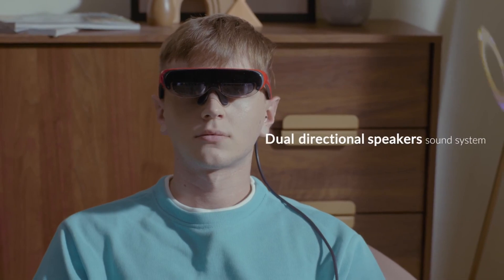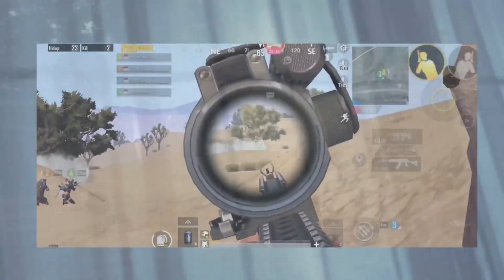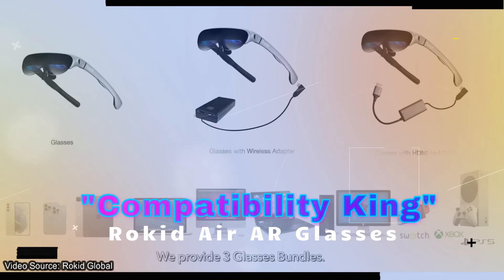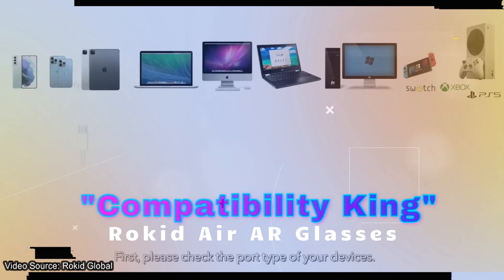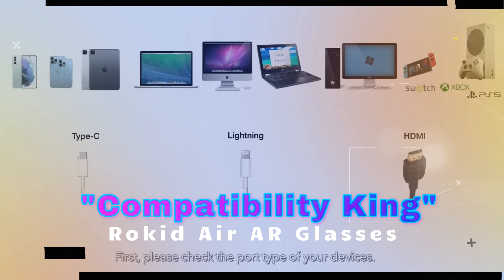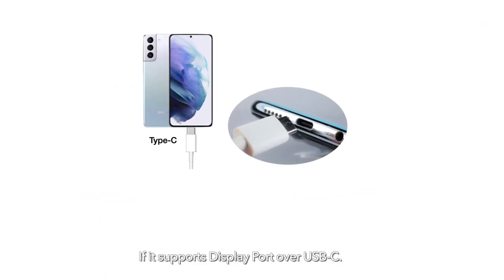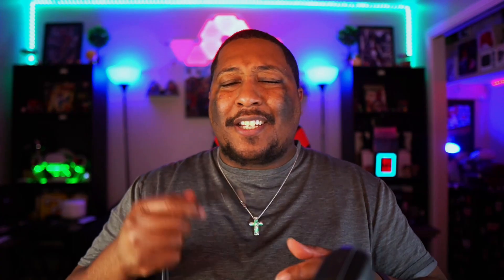They even have incredible dual high-quality directional speakers surrounding you with sound effects all around you. It's insane how much they packed into these glasses. The Rokit Airs use USB-C to connect to devices, which opens up a huge library including iOS, Android, and game consoles that already use USB-C for display — incredible out of the box. Just plug in and it starts mirroring right away.